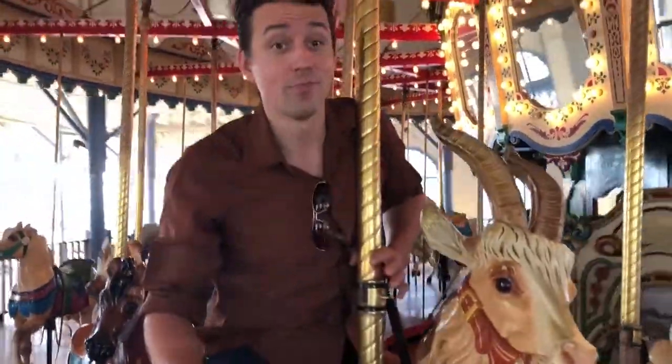The Santa Monica Pier, the Louvre Hippodrome building — check it out.